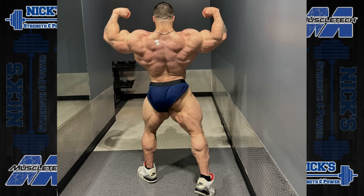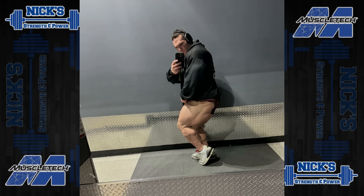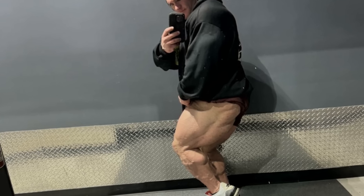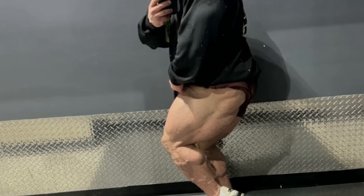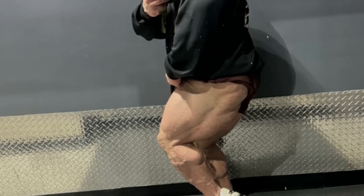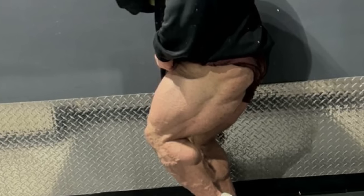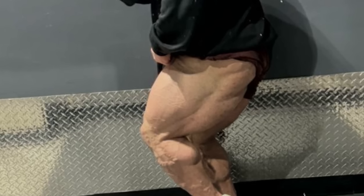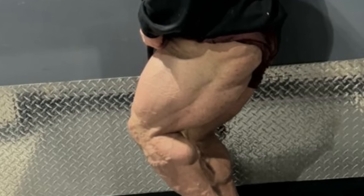This wasn't from today, but from this past weekend — Nick posted a side shot of his legs, and I believe this would actually be the affected hamstring he's presenting to the camera. He's got some meat on there, some hang to that hamstring. It doesn't look atrophied or small, which is encouraging.